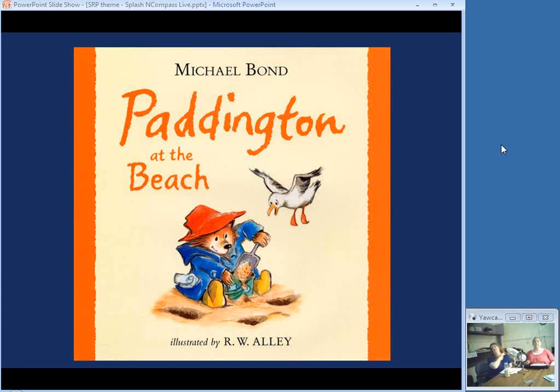Then we have Paddington, a beginning counting book. Seagulls join Paddington one at a time at the beach, and when there are ten of them all together, they go after his sticky bun. But Paddington has a backup plan.